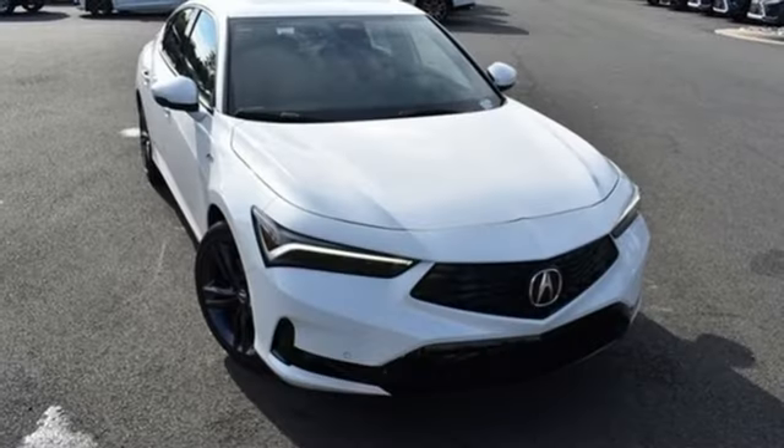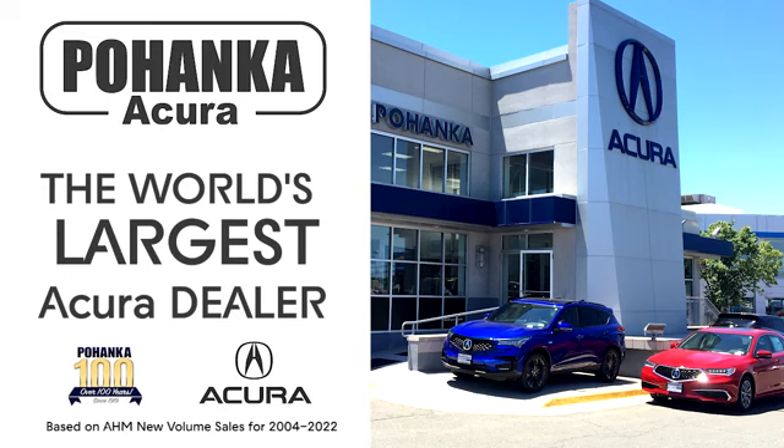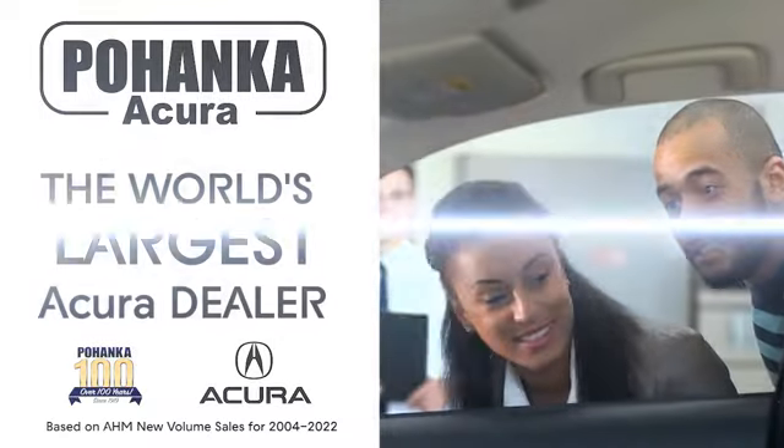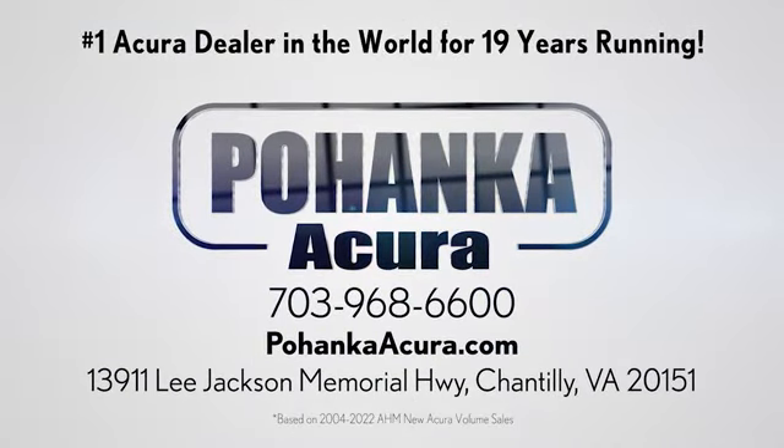Luxury performance Acura. Driving is believing. Test drive it today. Pohanka Acura is a great place to buy a car. We're conveniently located on Lee Jackson Memorial Highway in Chantilly.